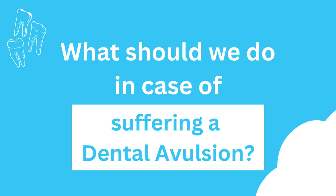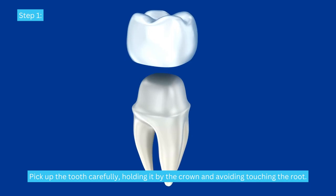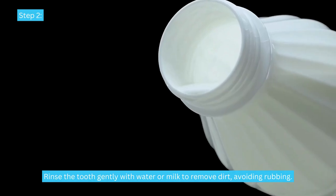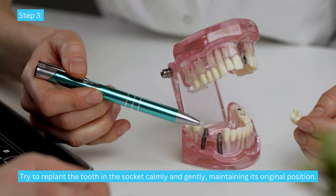But what should we do in case of suffering a dental avulsion? Here are the first aid measures that can make a difference and help save the tooth. Step 1: Pick up the tooth carefully, holding it by the crown and avoiding touching the root. Step 2: Rinse the tooth gently with water or milk to remove dirt, avoiding rubbing.